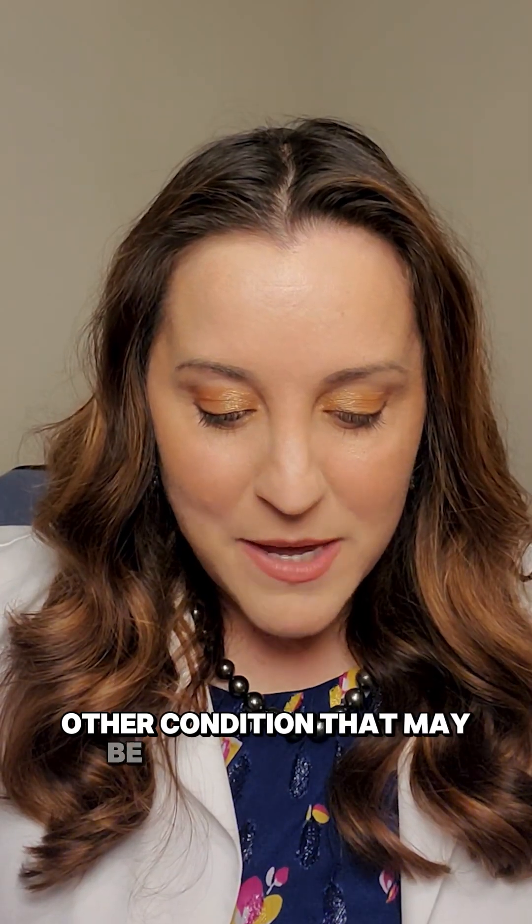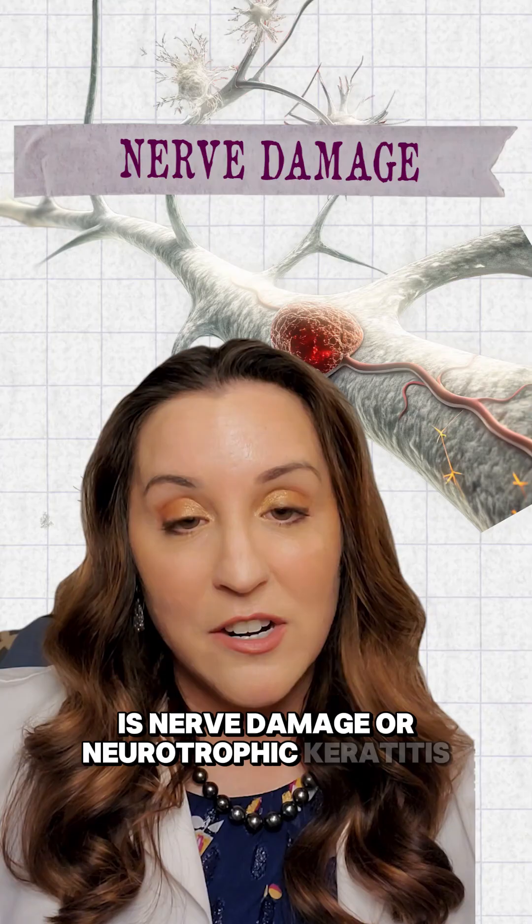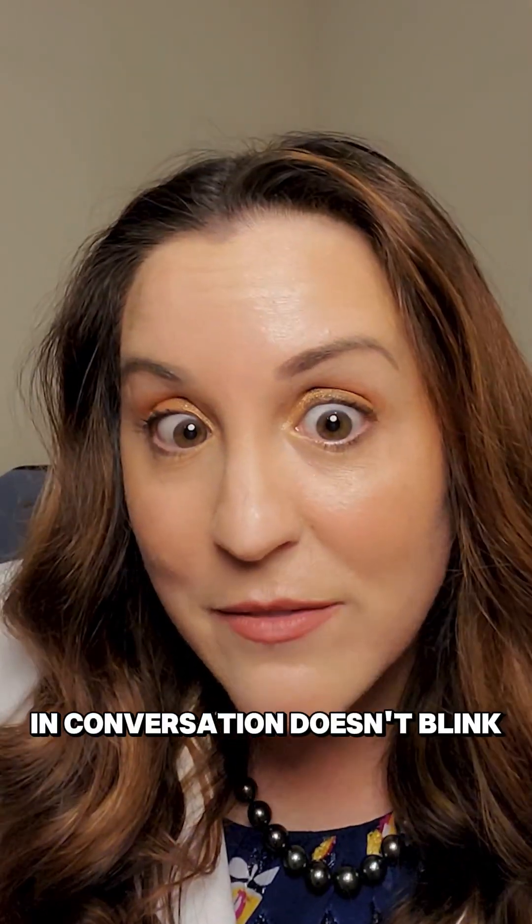Another condition that may be mimicking dry eye is nerve damage or neurotrophic keratitis. If you have a patient who in conversation doesn't blink very often, there's a strong chance that they're not getting the feedback from the nerves of the front of their eye that they should be closing, blinking, and releasing tears.